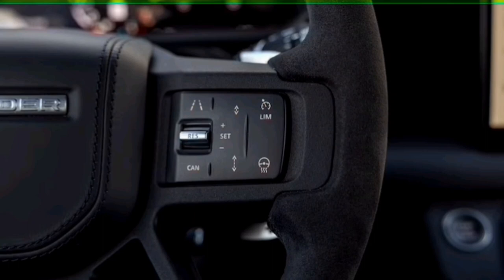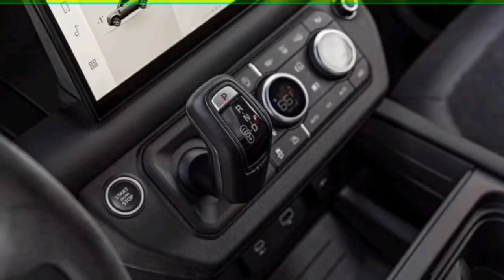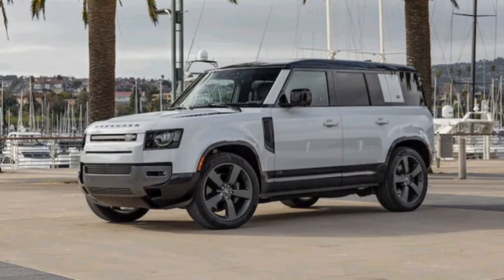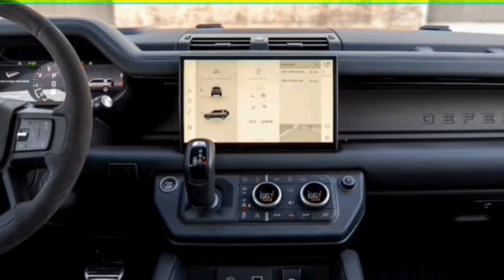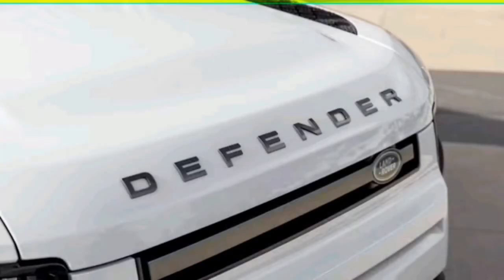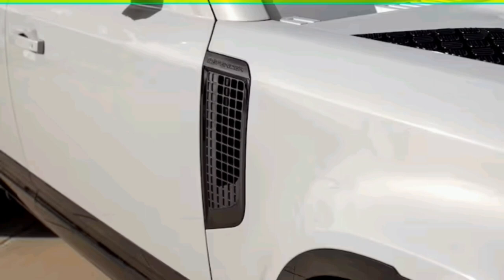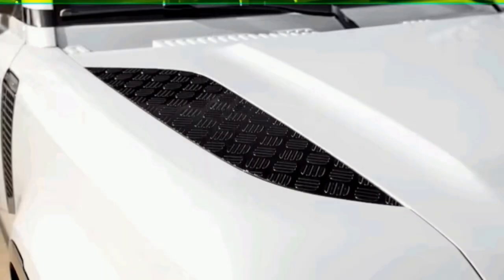Jaguar Land Rover has employed the AJ133 V8 since 2009, and is phasing it out slowly in favor of a new BMW-sourced 4.4-liter twin-turbo V8 that produces 523 horsepower and 553 pound-feet in Range Rovers. However, despite its days being numbered, the AJ133 still packs quite a punch. It is backed by an eight-speed automatic transmission and propelled the 5,655-pound 2023 Land Rover Defender 110 from 0 to 60 mph in an impressive 4.6 seconds.